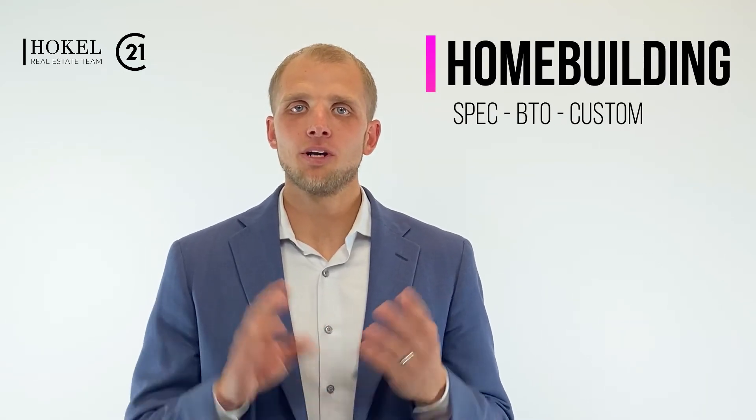You may have heard the term spec home, built-to-order home, and custom home. What do all those exactly mean? What are the differences?